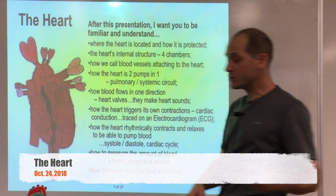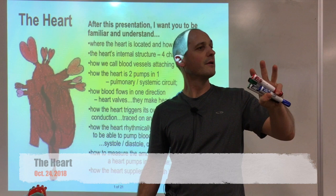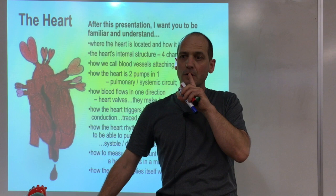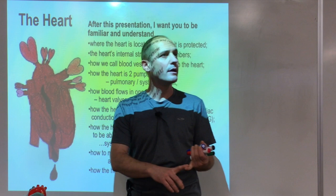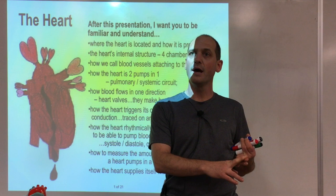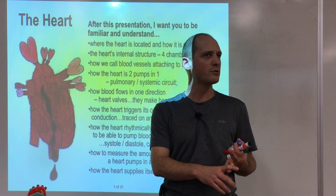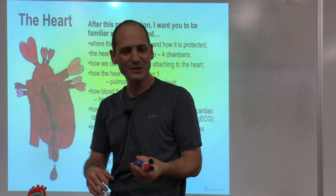There are booklets if you want one. We're going to go to part three now. I made these booklets and updated all my PowerPoints, so these should be all new.